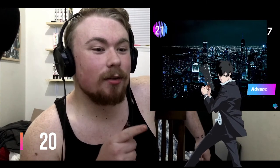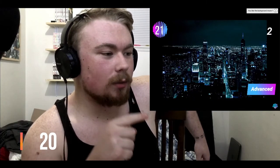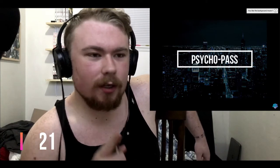Psycho-Pass — the only reason I know this one is I haven't actually seen the show, but I have a shirt with the scene on it. It looks remarkably like New York City — I think it might be supposed to. I actually have a video of me getting that shirt too.